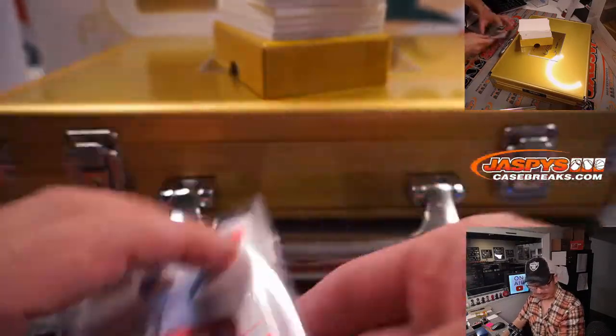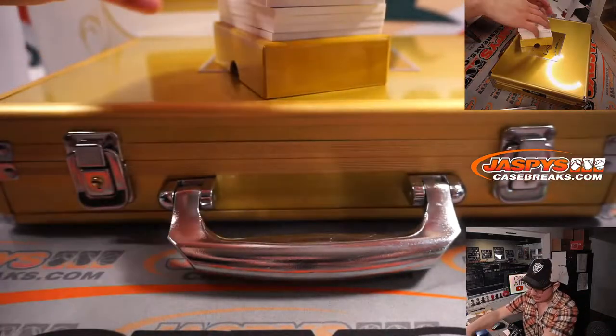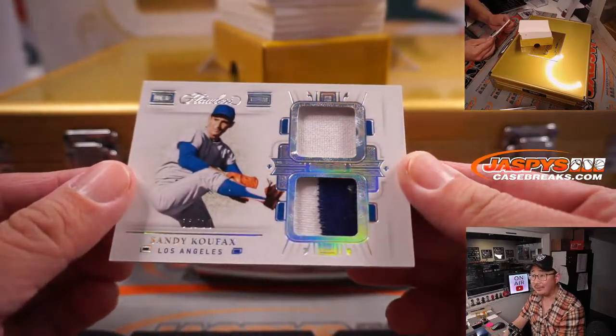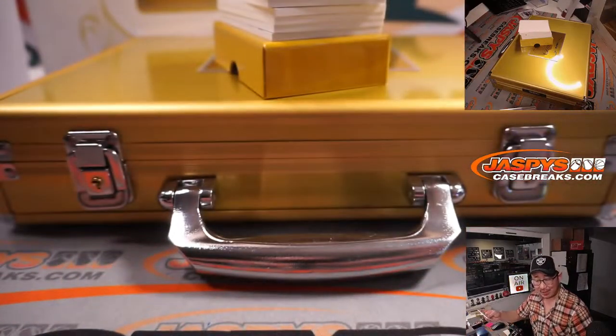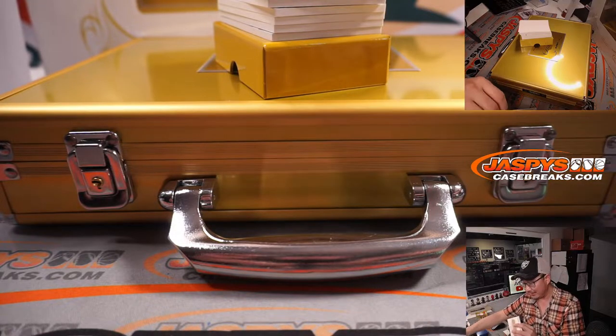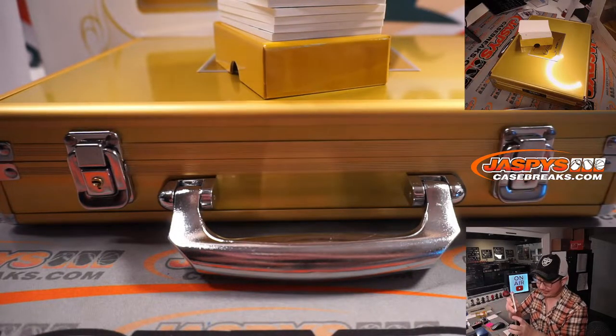Nice laundry tag right here. Next is Sandy Koufax, two out of ten. That's for Steve Locke and the Dodgers. There you go, Steve — he was looking for Sandy Koufax. He's looking for ink, but it's a good start.